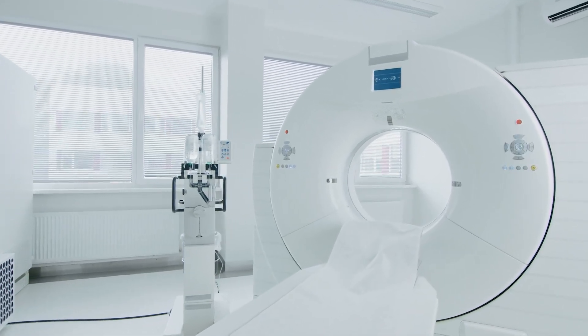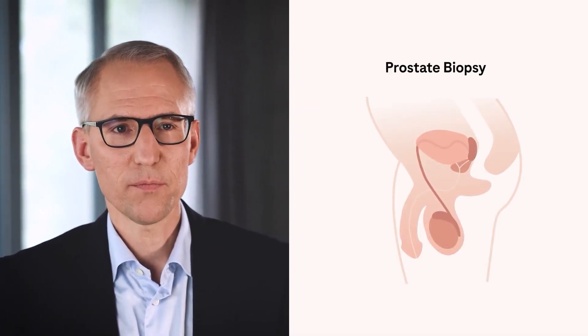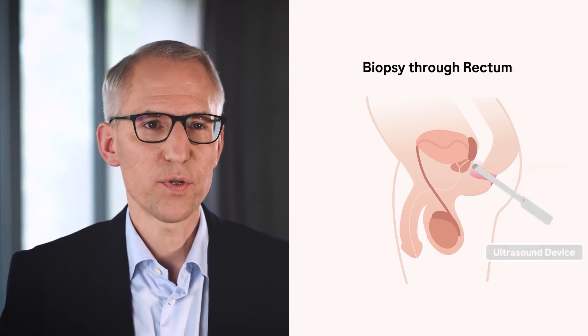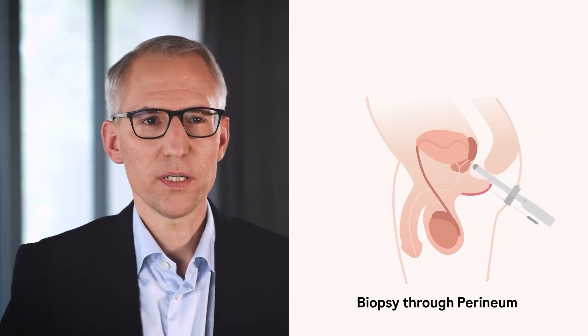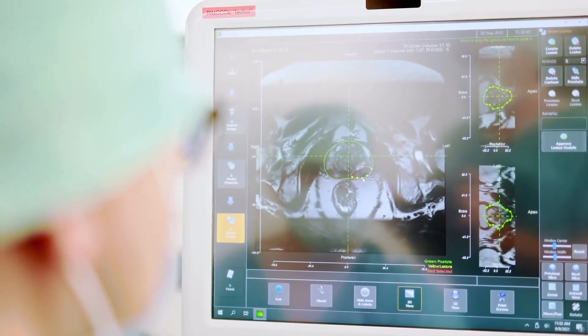If the PSA is elevated or if a suspicious hardening of the prostate is detected during rectal examination, further investigation is necessary. In recent years, magnetic resonance imaging of the prostate has gained an important role. This imaging can accurately identify areas in the prostate that are suspicious for cancer. If this examination suggests cancer, a biopsy of the prostate is necessary. The prostate biopsy can be performed either through the rectum or through the perineum. Due to the lower risk of infection, the biopsy through the perineum is preferred. Depending on the procedure used, the biopsy can be performed under local anesthesia or a short general anesthesia. The prostate biopsy is usually performed as a so-called fusion biopsy, meaning that the MRI dataset is analyzed and then, under ultrasound control, samples can be taken from suspicious areas.